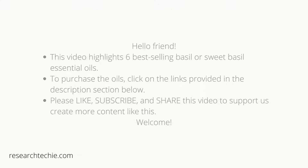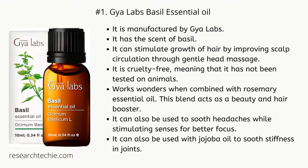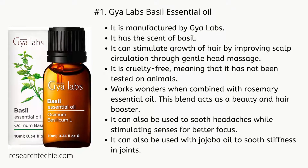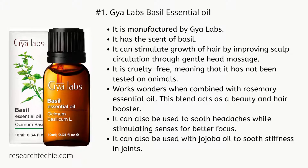Number one: Gyalabs Basil Essential Oil. It is manufactured by Gyalabs and has the scent of basil. It can stimulate growth of hair by improving scalp circulation through gentle head massage. It is cruelty-free, meaning it has not been tested on animals. It works wonders when combined with rosemary essential oil, and this blend acts as a beauty and hair booster.